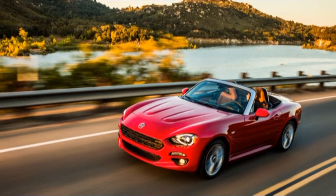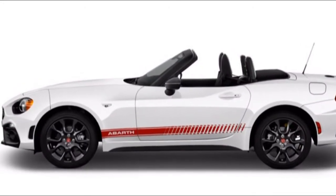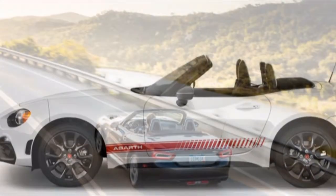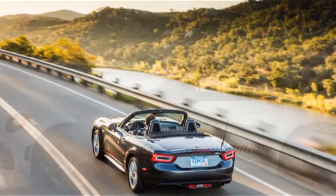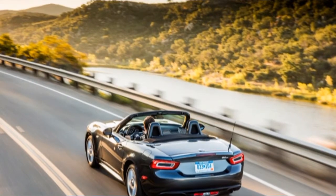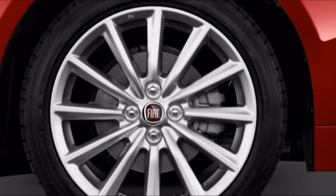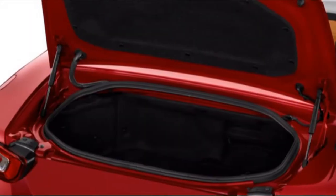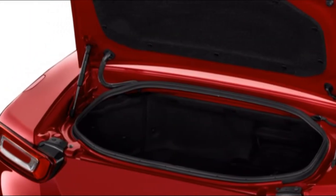This year, the Giulia gets Apple CarPlay and Android Auto, redressing a noteworthy shortfall from a year ago. A Harman Kardon sound system and an 8.8-inch infotainment screen are now standard on most variations. Everything except the Quadrifoglio is powered by a 2.0-liter turbo producing 280 horsepower, paired with an 8-speed automatic, with all-wheel drive optional at each level.